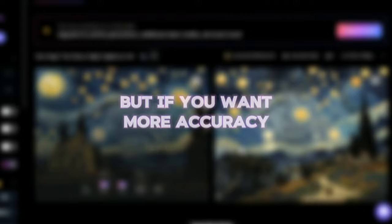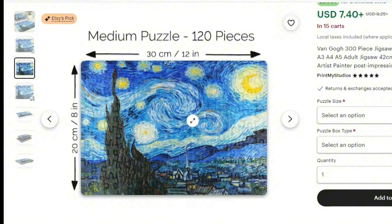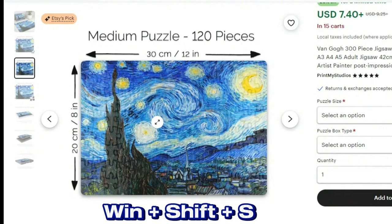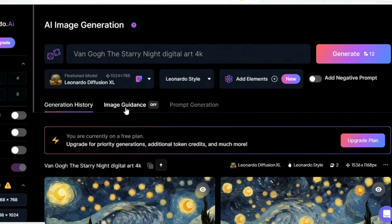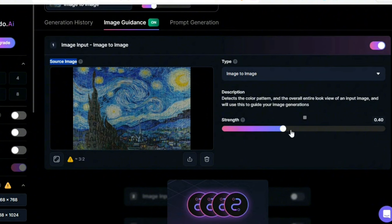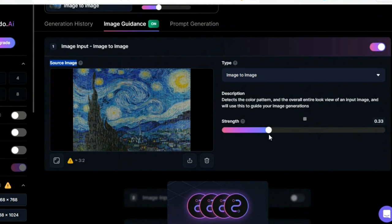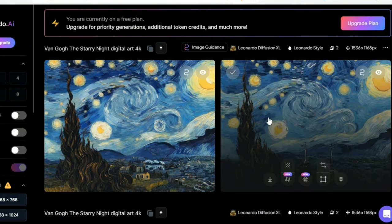If you want more accuracy, go one step further. Go to the product image and select the one that shows the full image. Right-click and download the image to your computer, or press Windows + Shift + S to take a custom screenshot and crop the part you want. Back in Leonardo AI, click the Image Guidance option, select the image you just downloaded, and adjust the strength option — it determines how similar your image will be to the target. Play around to find the best setting, then click Generate. After a few seconds it generates two more accurate images. Select one and download it.